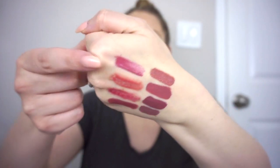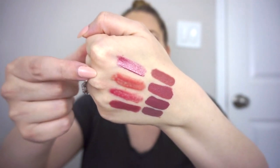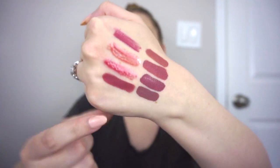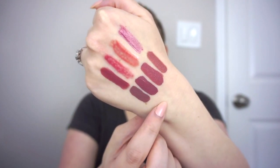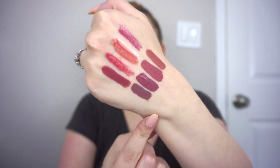Here are the swatches of the lip products: the Wet and Wild gloss, Tower 28 gloss — which is definitely a little pinker and warmer than I was thinking, but that's okay — Buxom Rose Julep, ColourPop Cammy, Dose of Colors A Mauve Story, Ofra Oh My Rye Rye, Kylie Boy Bye, and lastly Anastasia Trouble.